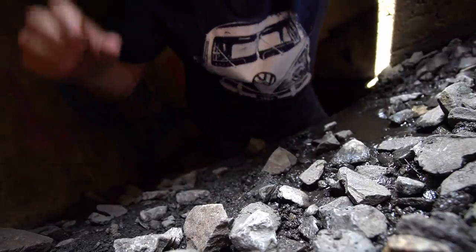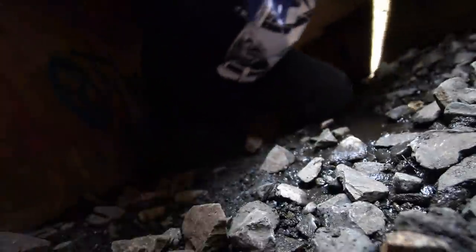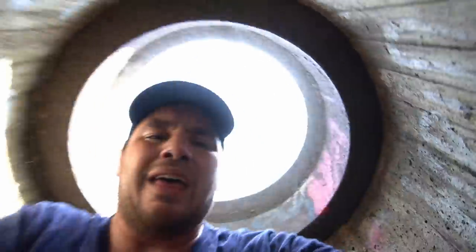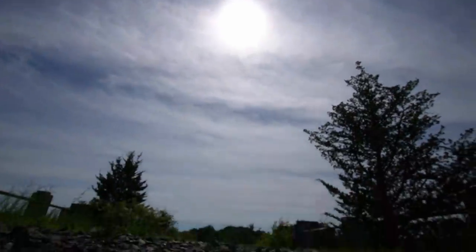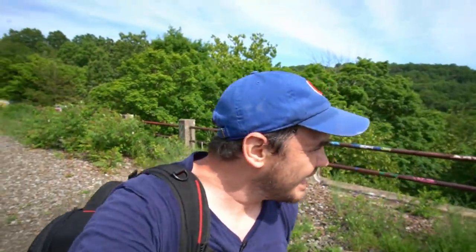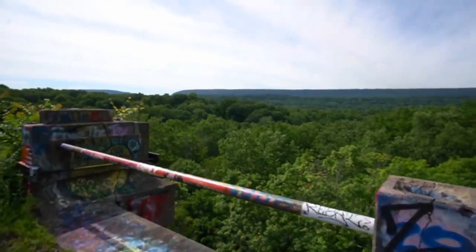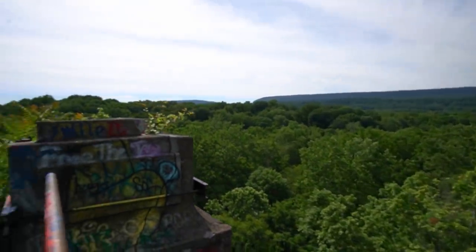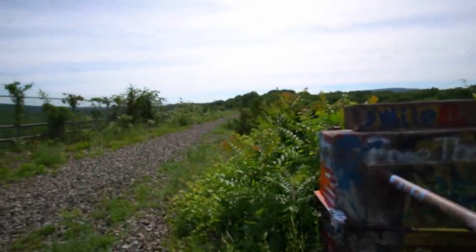All right, here we go. This is it — coming out. And that's it: the Paulinskill Viaduct, closed since 1979, in a pretty beautiful rural northern New Jersey. I'm getting back on the road — I'll see you in the next video.